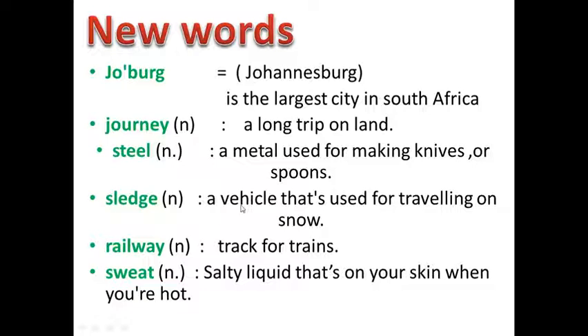Sledge — a vehicle that's used for traveling on snow. Railway — track for trains. Sweat — salty liquid that's on your skin when you are hot.